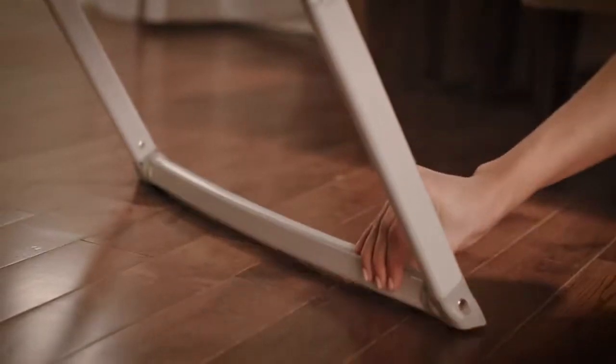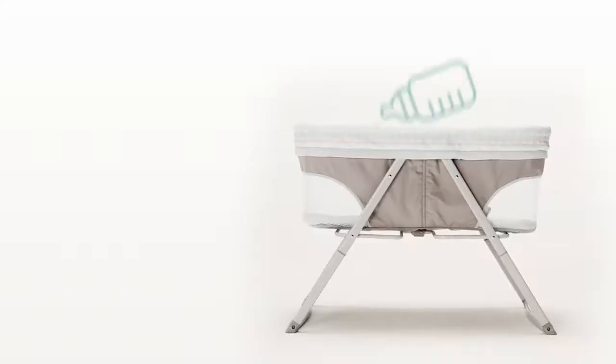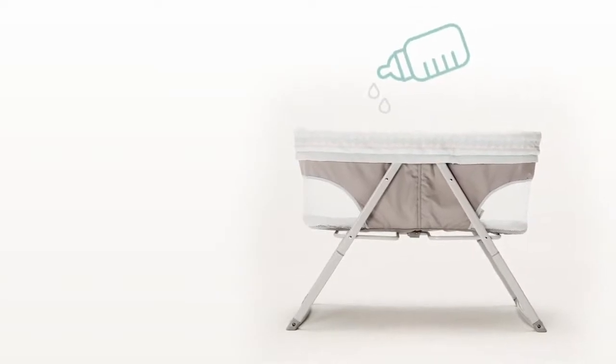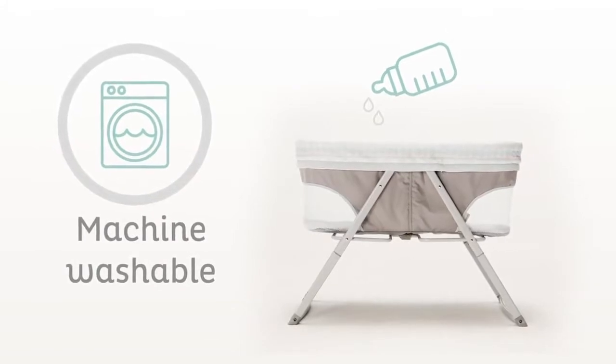Rocking feet for a soothing sway or a stationary position. Breathable mesh panels, which improve airflow and help keep your baby in sight. At Ingenuity, we know that mess happens, no matter where you go. The fabrics on this bassinet are machine washable, so you can keep your baby's sleep environment clean.